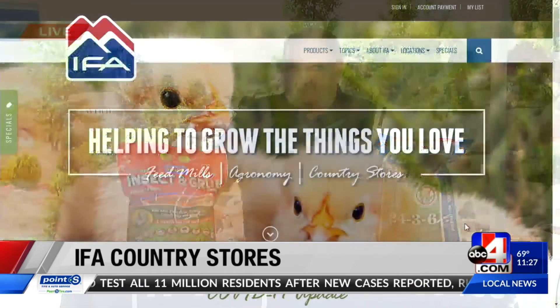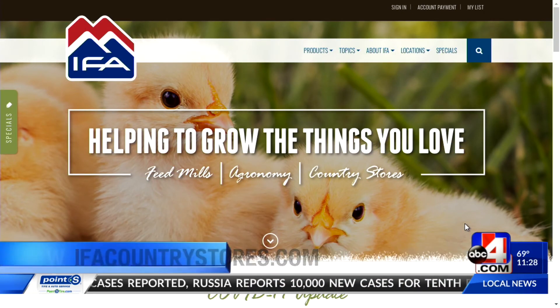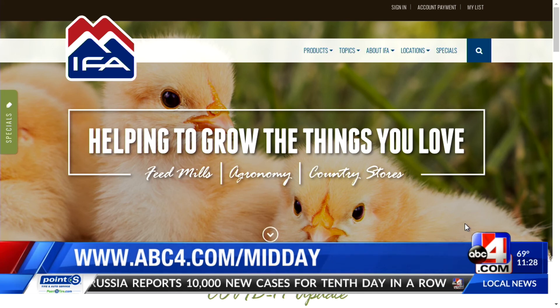If people have questions, can they come in — I know we're socially distancing right now — but can they come in and ask? Absolutely, we love to help people. We love to get them the right diagnosis and the right products so that they can be happy with the things that they grow. Kent Mickelson is from IFA Country Stores — that is the website. You can also go into their location for more information. Go to abc4.com/midday. You might see me there because I need that number two for my lawn. Thanks, Kent.